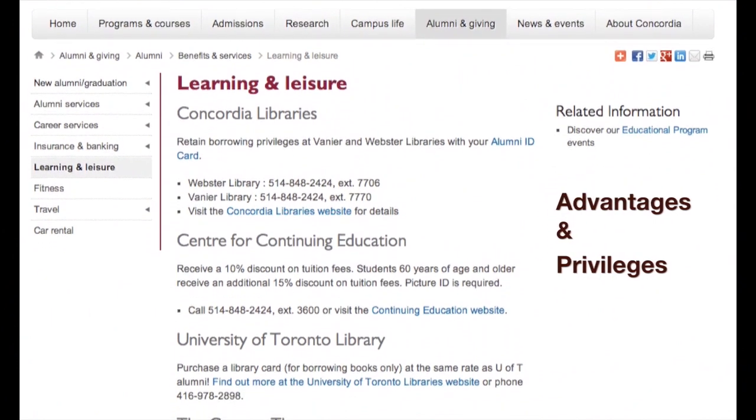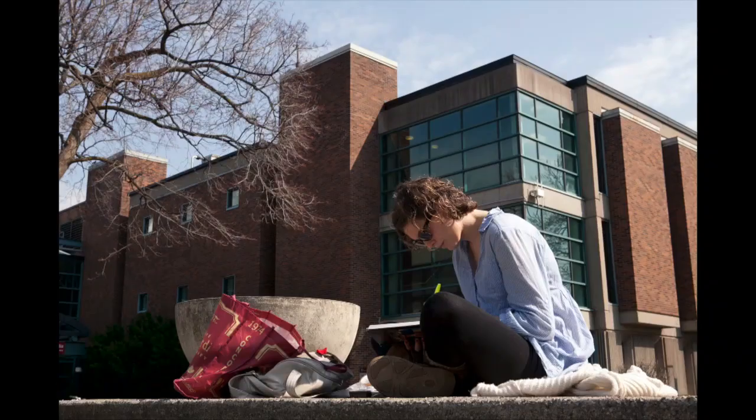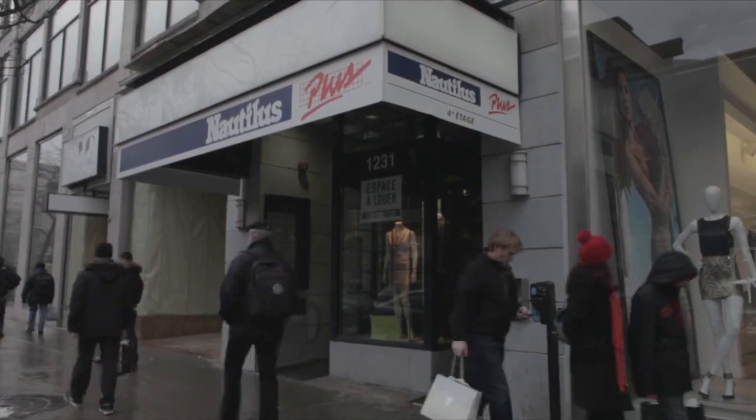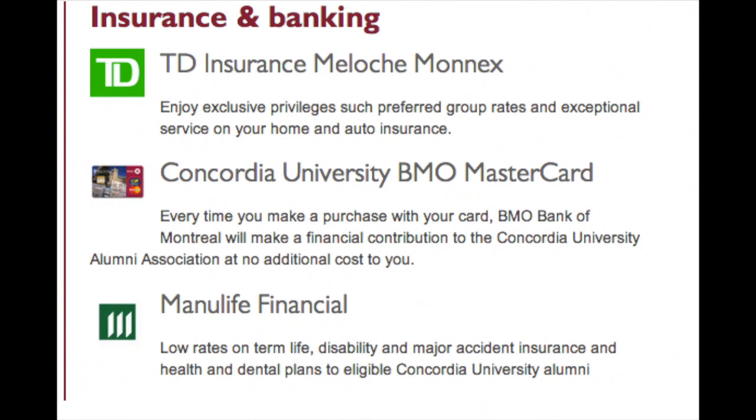Getting an alumni ID card is very advantageous. Our alumni get to benefit from all the privileges that the University negotiated for them, so they have access to the library after graduating and they have discounts at the gym, at Notius Plus, VRL, and some other partners that the University has.